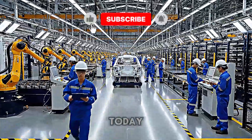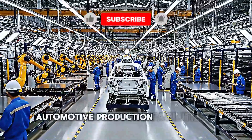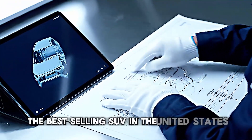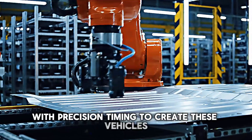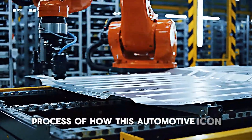Welcome back to the channel. Today we're taking you inside one of the most impressive automotive production facilities in North America, where Toyota builds the RAV4, the best-selling SUV in the United States. Every single day, thousands of parts come together with precision timing to create these vehicles. Let's dive into the fascinating process of how this automotive icon is assembled.